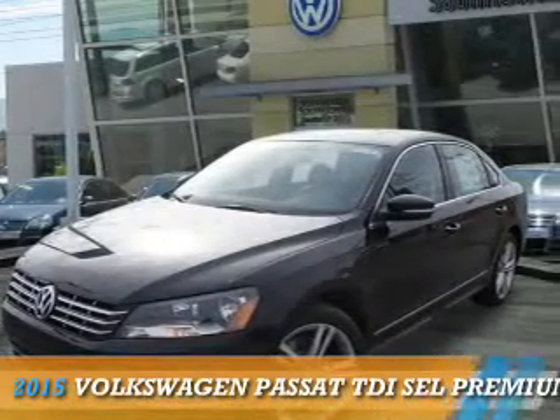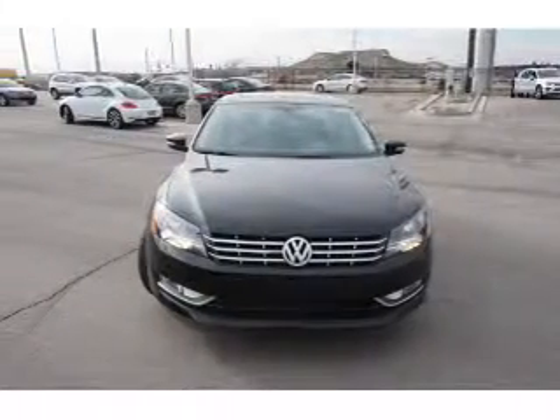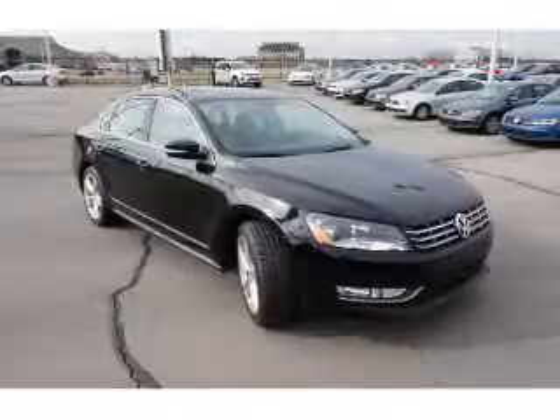Presenting the 2015 Volkswagen Passat. It's powered by front wheel drive, a 2 liter 4 cylinder engine, and an automatic transmission.